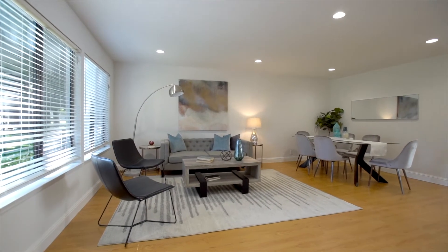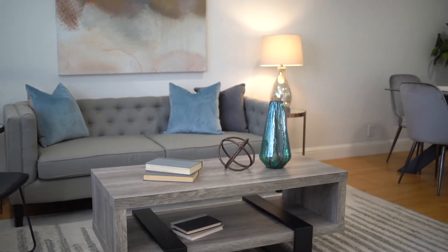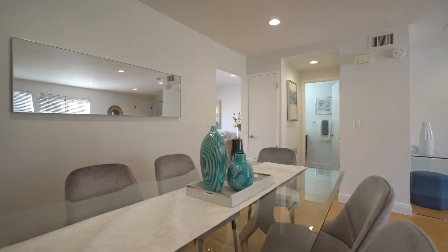Welcome home to 4744 Canyon River Court. Upon arrival, a spacious living and dining room greets visitors, providing adequate room for both entertaining as well as everyday living.